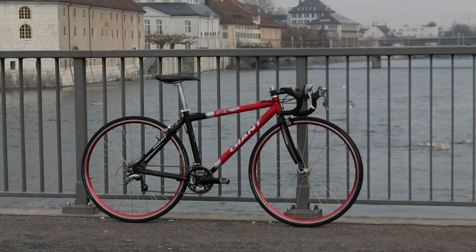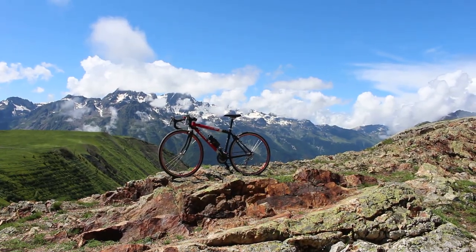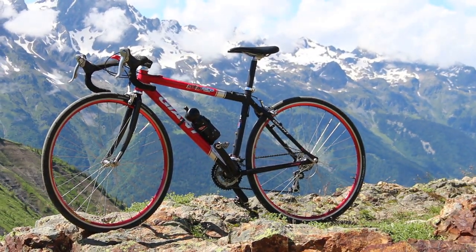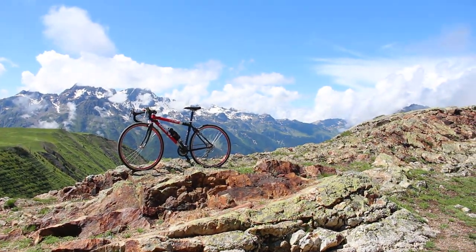Hey, what's up everybody, welcome back to the channel. In this video I'm going to talk about my mountain bike that I converted to a road bike just over one year ago. I'm going to talk about what I've done with this bike over the past year, how it worked, and answer some questions and comments I've gotten in the comment section. And then finally I'm going to talk about the future of the bike, what I'm going to do with it going forward.